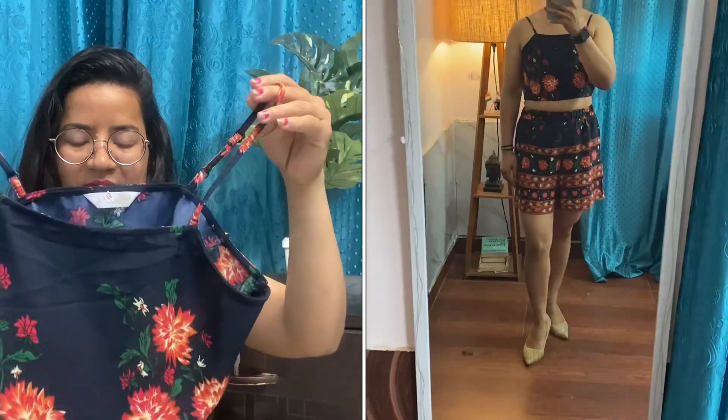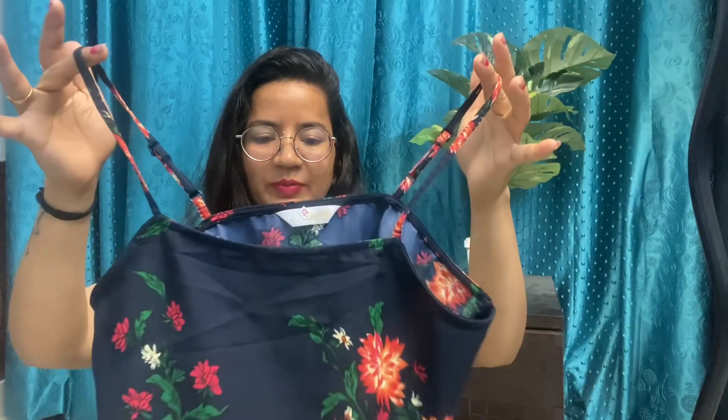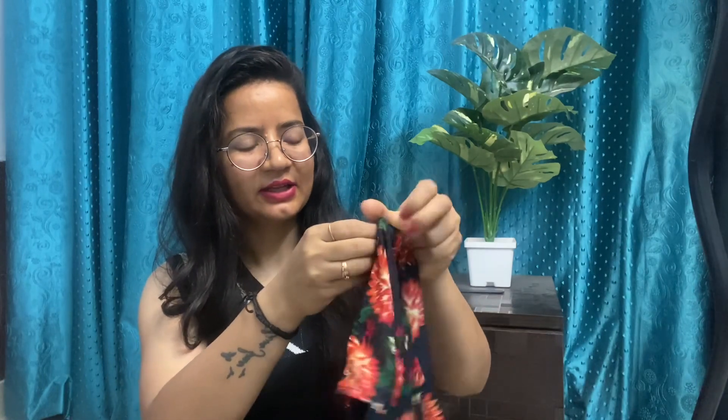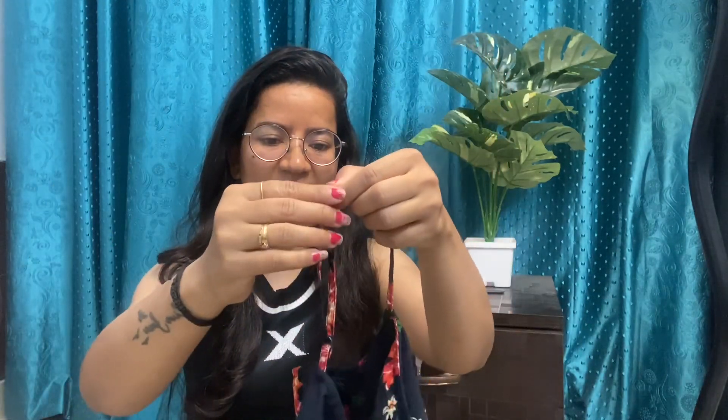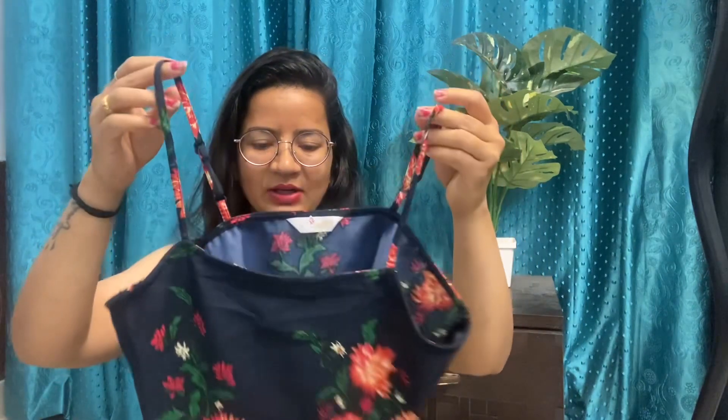If I talk about the brand and size, the size I ordered is Small. The best part about this coord set is that there is a zip provided on the side so that you can comfortably wear it. You can also see there are straps, and the best part is that you can adjust the straps according to your size. This top is very cute — the color combination and its look are very beautiful.